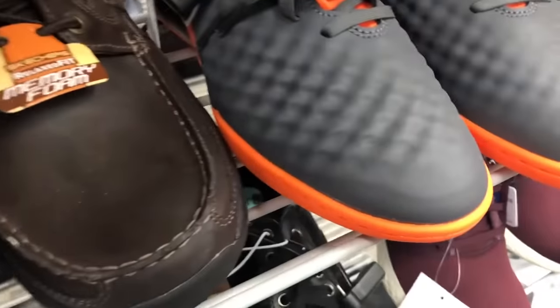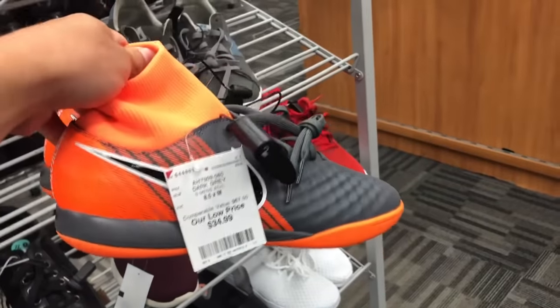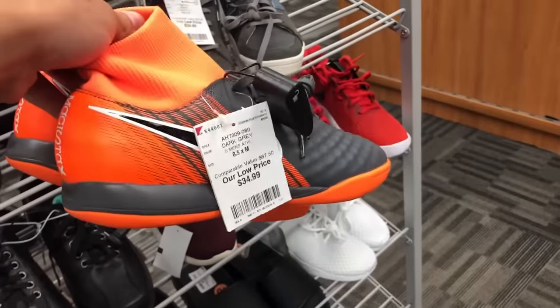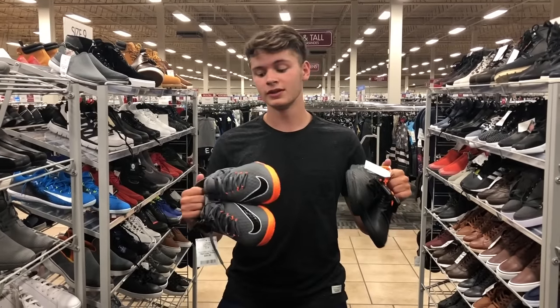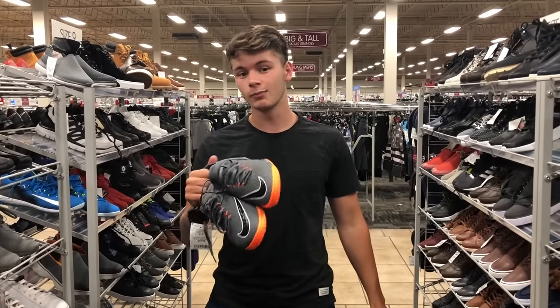Not a bad start here. We have a pair of the pretty recently released Magista Obra Indoors. This is a takedown, but they do have a collar for $35. Not a horrible find. Right away we also found a few other colorways — we have the Tiempo and the Hypervenom. These things are both pretty nice. These ones are a takedown, but the others are actually really good. Both for $35.